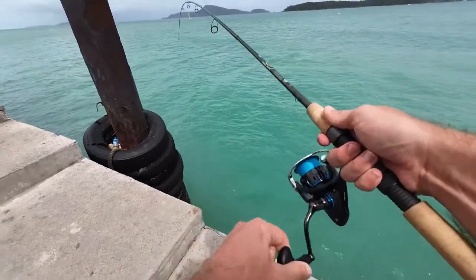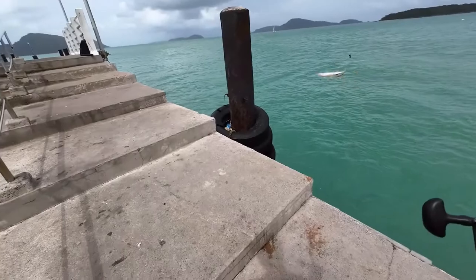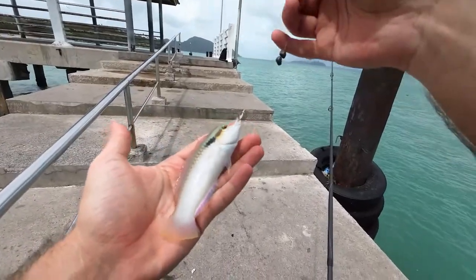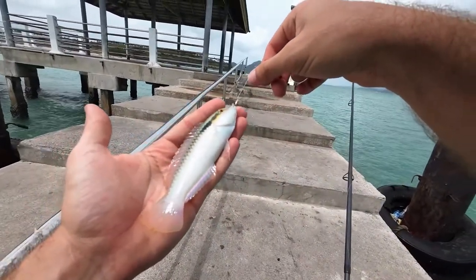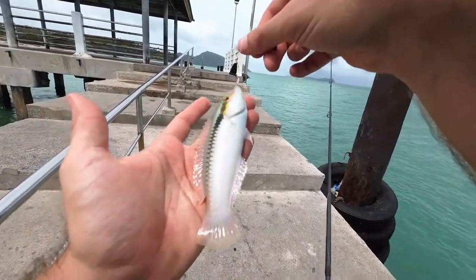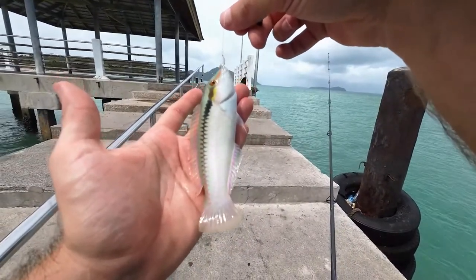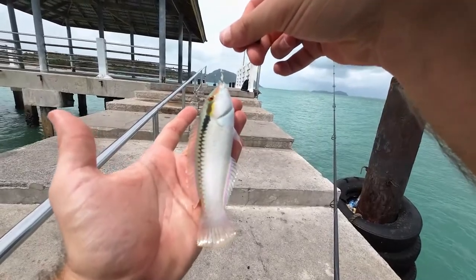All right, what do we got — another wrasse. Most wrasses are really pretty, especially in the tropics, and this is a very pretty wrasse, but they are rather annoying. So I've had my fun here — we got one new species today. Let's get this zigzag wrasse back and go ahead and wrap it up for this session.